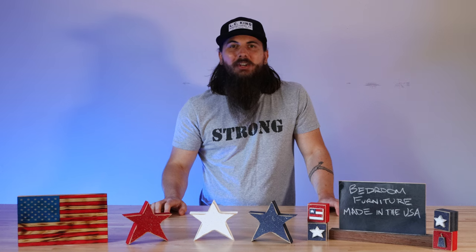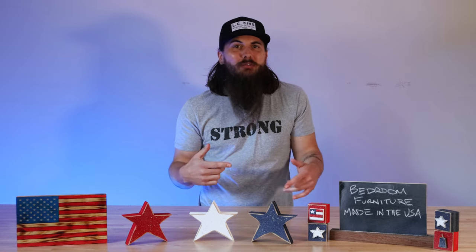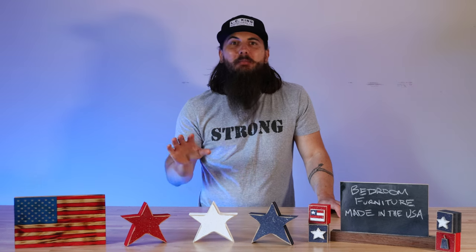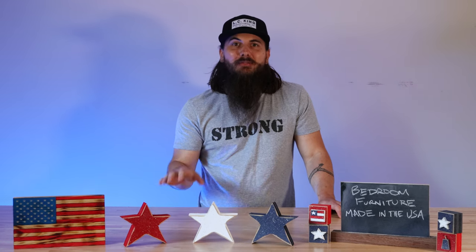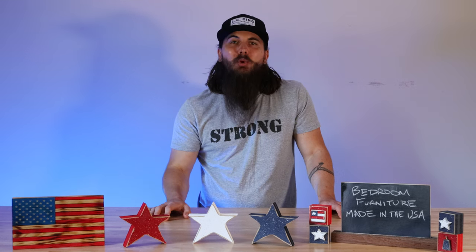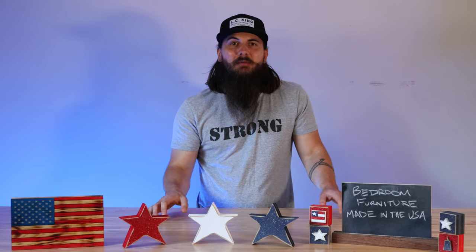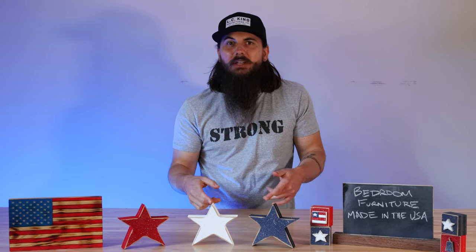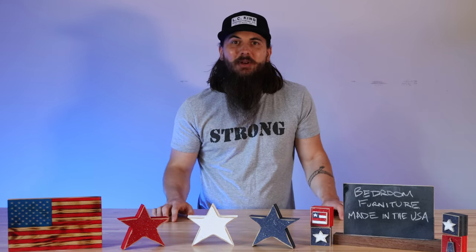Hey y'all, Mike here from allamerican.org and today we are doing a bit of a refresh on the furniture category — except today we are talking about bedroom furniture. I've got five more American-made brands for y'all, as well as some news on where some of the largest brands in the industry are actually made. Let's get into it.